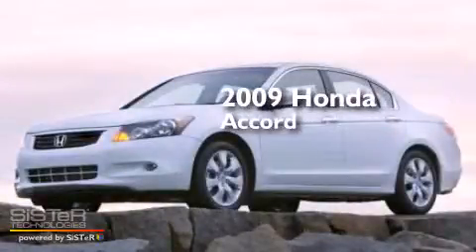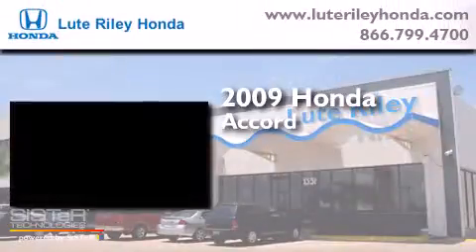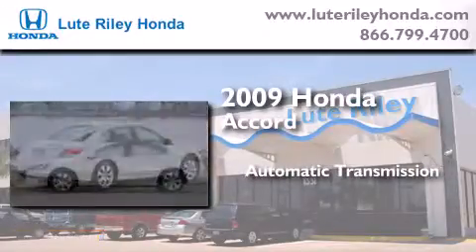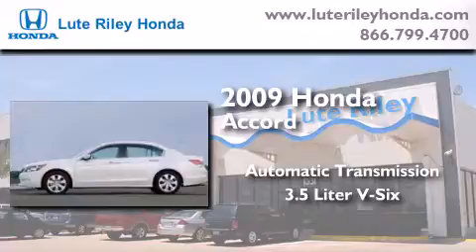This is a 2009 Honda Accord. This four-door sedan has an automatic transmission and a 3.5-liter V6.